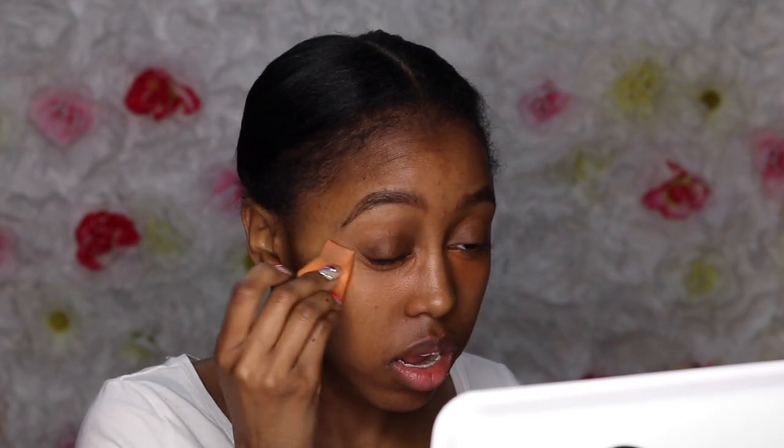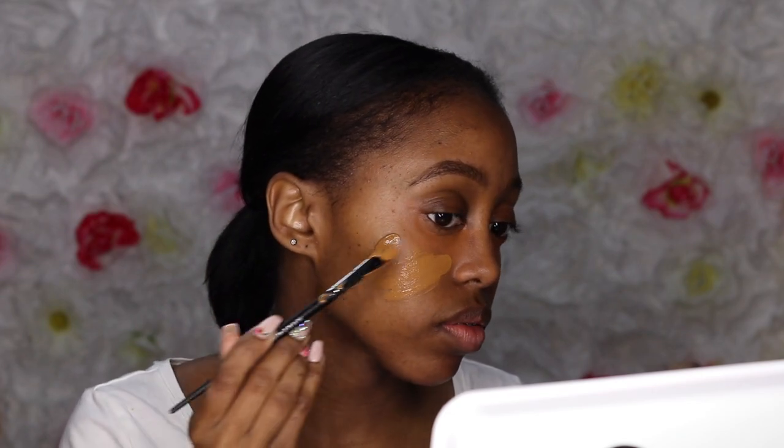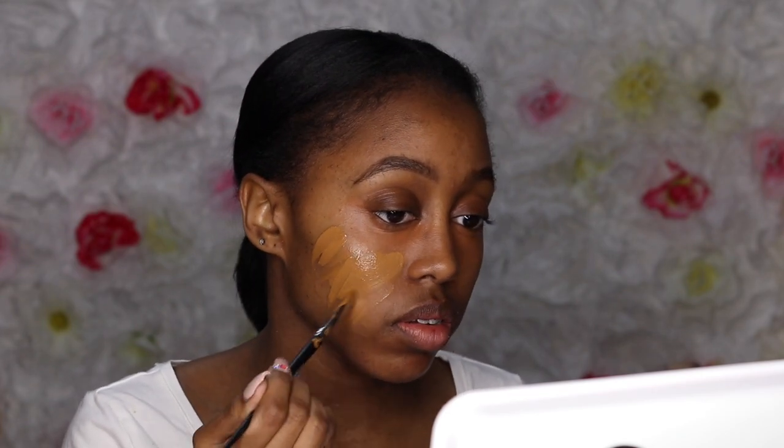After blending out the color corrector, I'm just going to use a little bit of setting powder to make sure it stays in place. After that, we're going to use our Maybelline Matte Foundation — this is in the shades 340 and 356, I do believe.